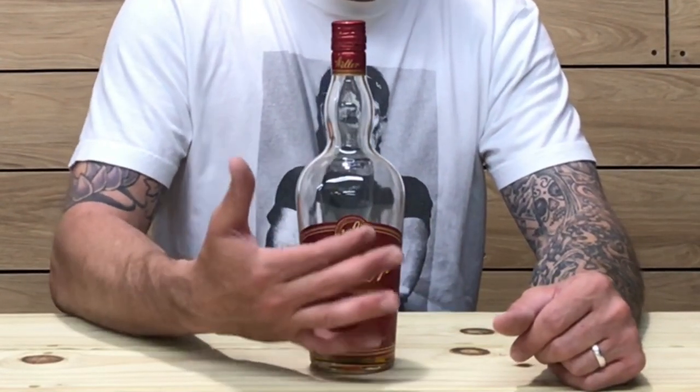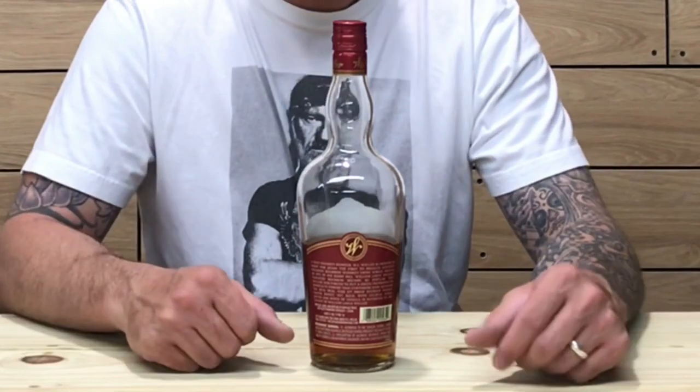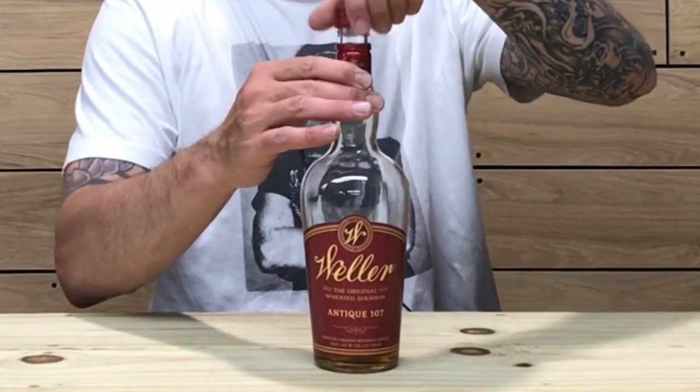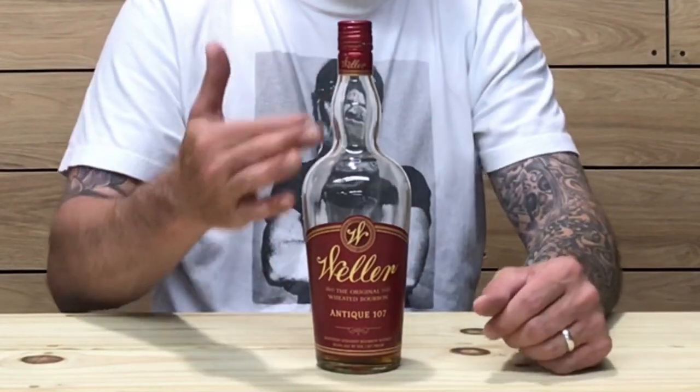Let's check out the bottle. It's your typical Weller bottling, just with slightly different colors and labeling. It says Antique 107 right here on the front of the bottle, with the signature W for Weller on top and 'Antique 107' across the bottom. On the back there's a little backstory about William LaRue Weller. The neck bulge and stem are unchanged, the bottle still tapers at the bottom. This is an older bottling with a screw top — new bottlings have corks — and it does say Weller across the stem of the neck.